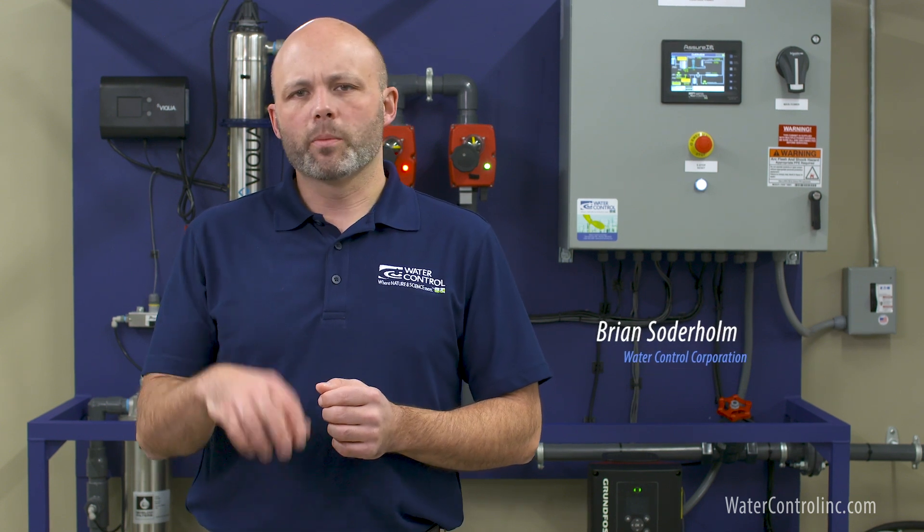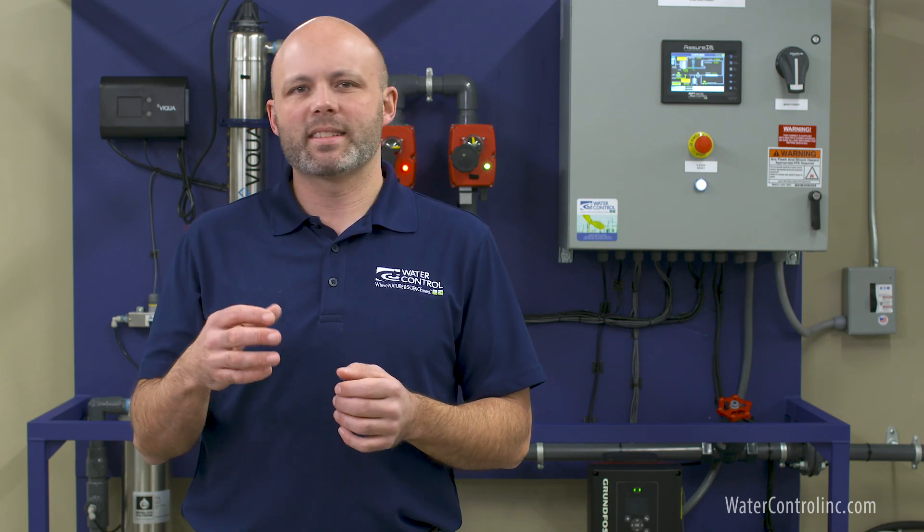Hi everyone, Brian here with Water Control Corporation. From time to time, customers will contact Water Control with complaints of water that is reddish brown, has a slimy sort of jelly-like feeling to it, and has a foul odor and taste. In nearly 100% of cases, these customers are utilizing private wells for their water supply, and in most cases the explanation is what we commonly refer to as iron bacteria.